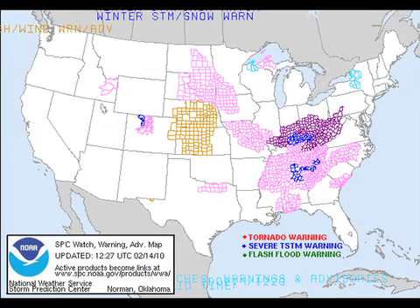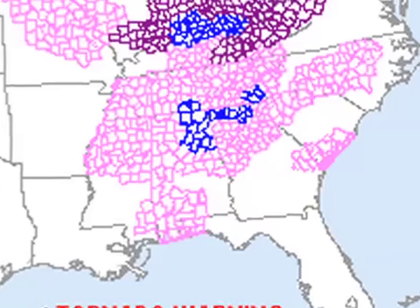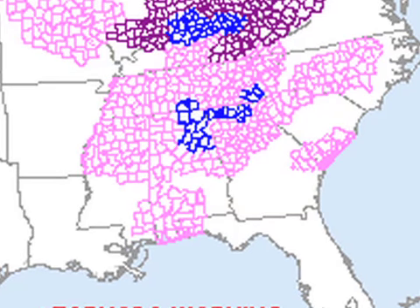We do have an interesting weather scenario setting up, as you can see from the watch/warning map. Most of those pink areas are advisories for conditions that are going to become an inconvenience. We also have a winter storm warning for sections of northeast and the northern part of east-central Alabama until about noon tomorrow.